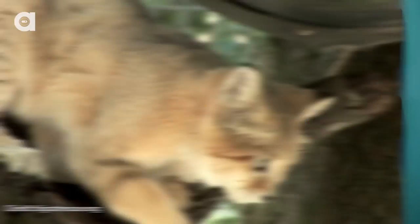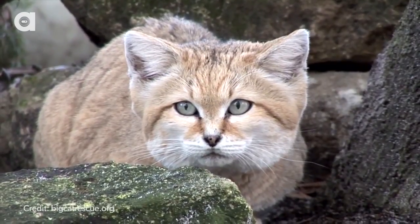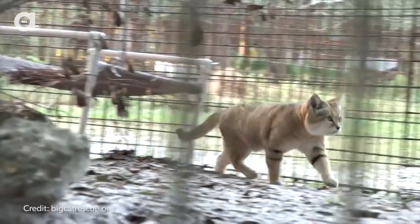And number one, coming in as my favorite wild cat I wish I could domesticate, is the sand cat. Sand cats are the only cat species found primarily in the desert. They are native to northern Africa and both southwest and central Asia. These cats are ridiculously tiny and people often mistake them for kittens and domestic cats. Sand cats are very active at night, being primarily nocturnal.